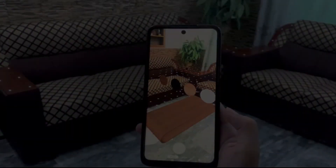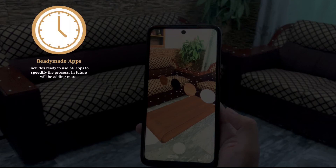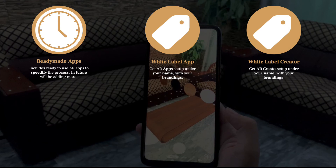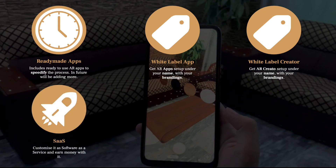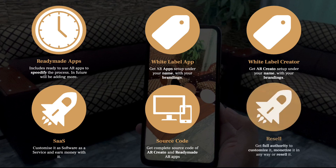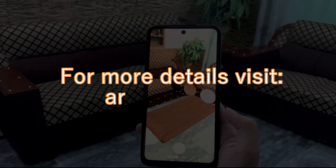You may have already understood that we provide ready-made apps associated with ARCreator. But not only this — you can get an app under your own branding, and maybe ARCreator also under your branding, with the possibility to offer subscriptions on it. You can even get the complete source code of both ARCreator and the apps, with full authority to customize, monetize, or resell. For more details, visit ARCreator.com.